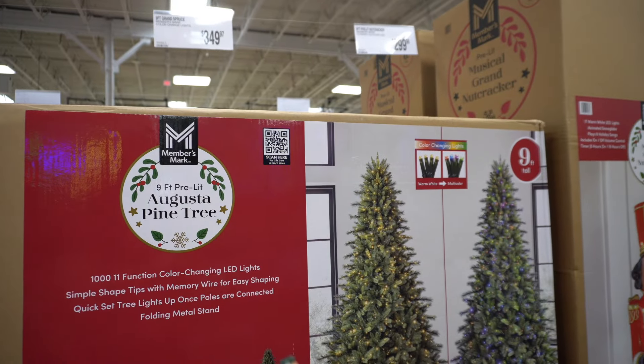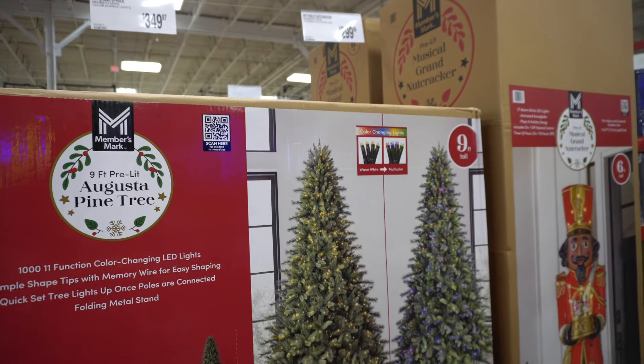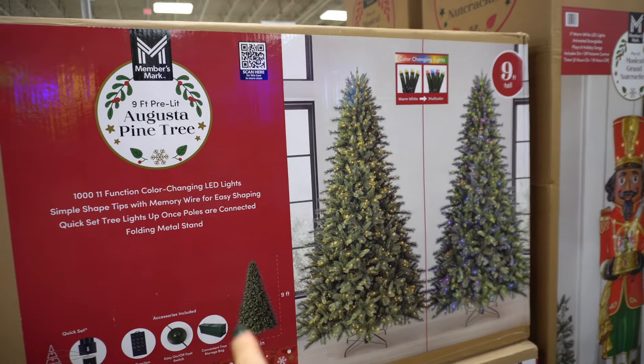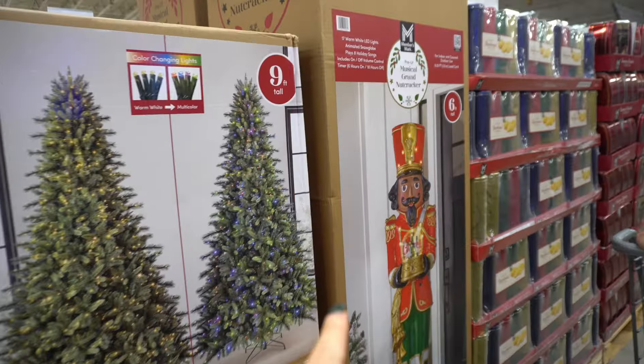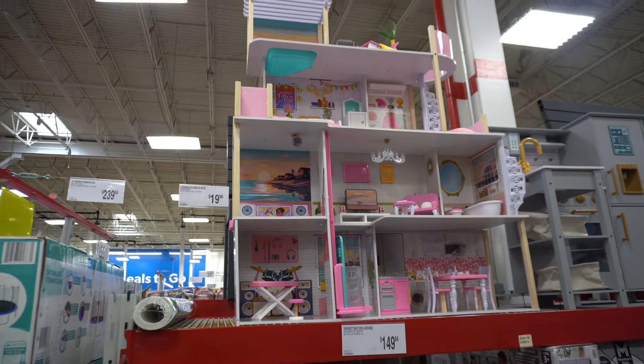This is a nine-foot grand spruce for $350, either warm light or multicolored. They also have a nutcracker. I'm kind of bringing you guys into Christmas early.